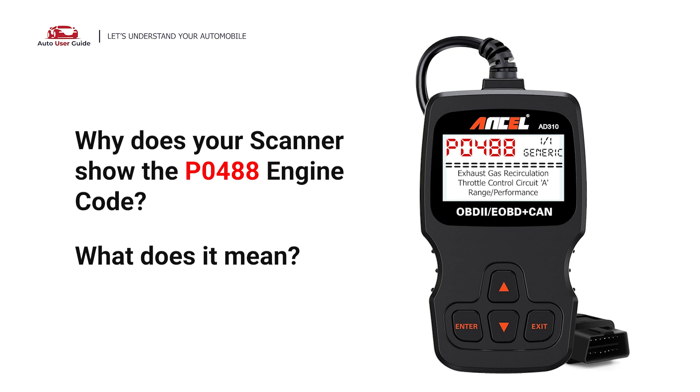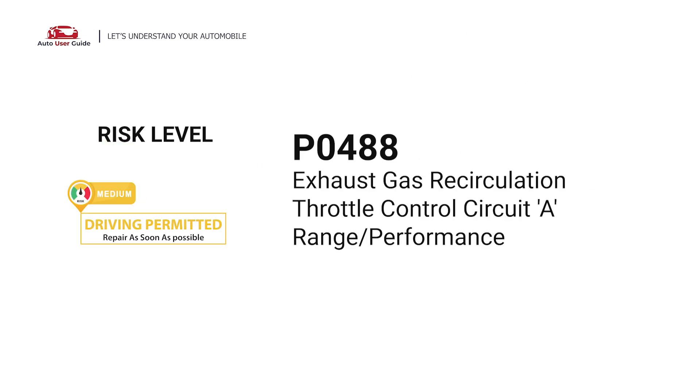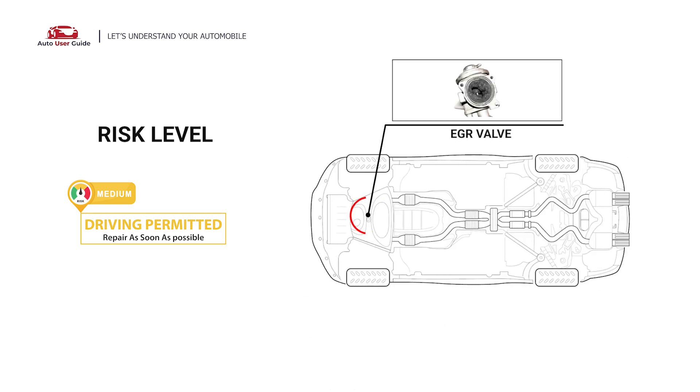Why does your scanner show the P0488 engine code? What does it mean? P0488 is a diagnostic trouble code for exhaust gas recirculation throttle control circuit range or performance. It indicates an issue with the exhaust gas recirculation (EGR) throttle control circuit.